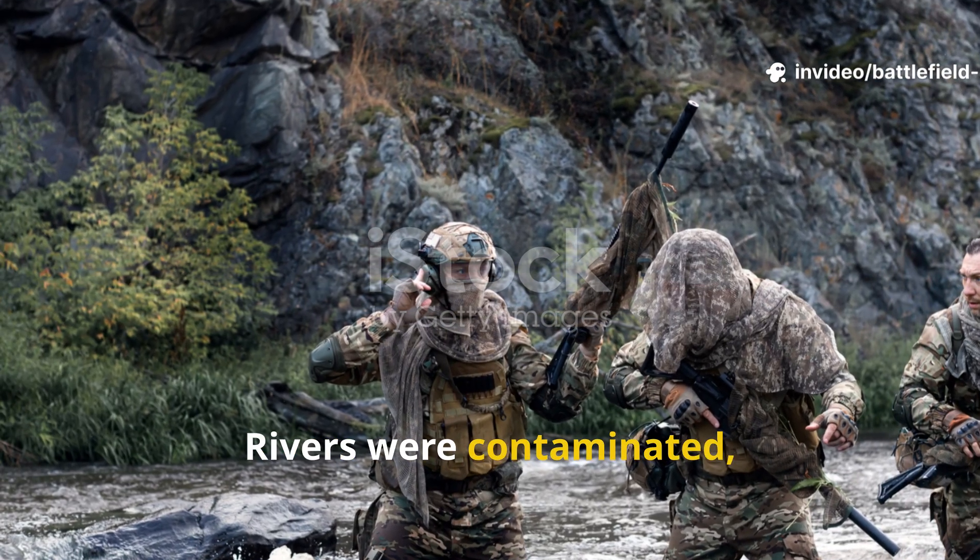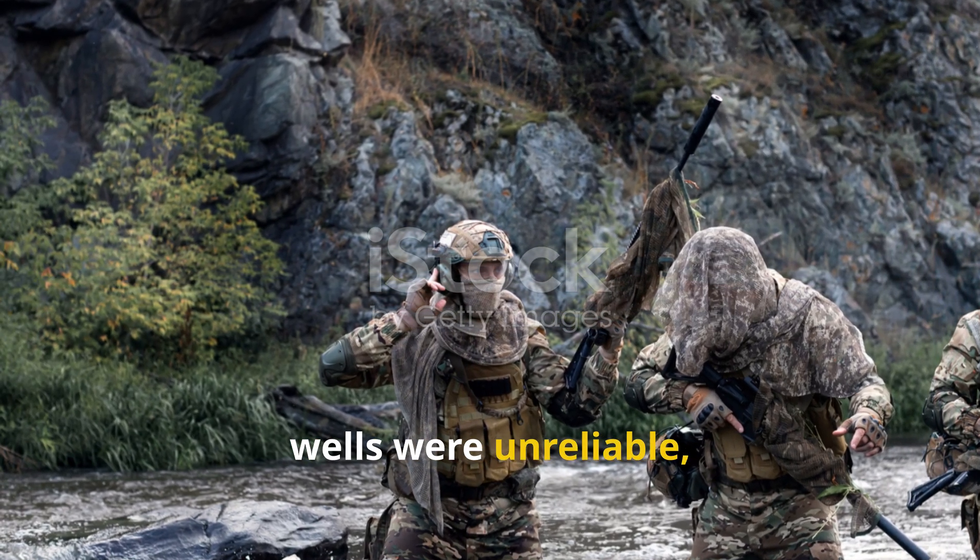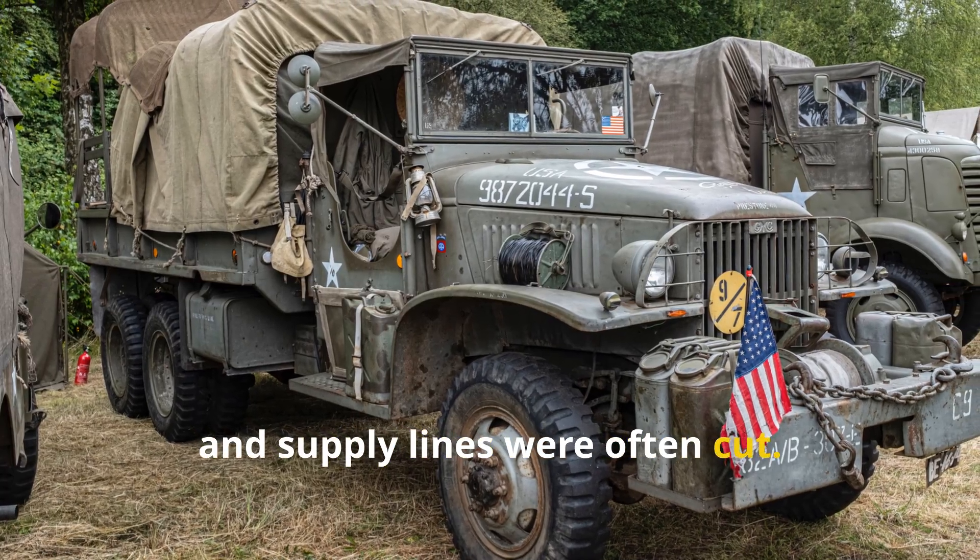Rivers were contaminated, wells were unreliable, and supply lines were often cut.